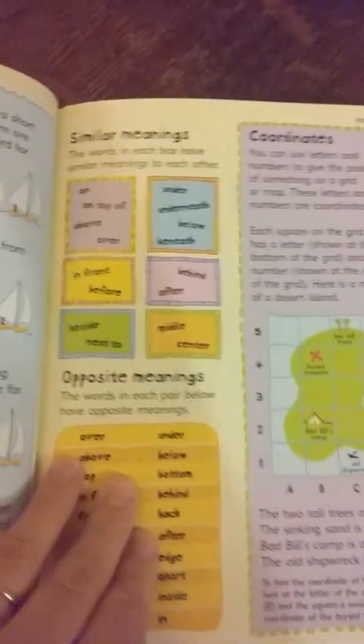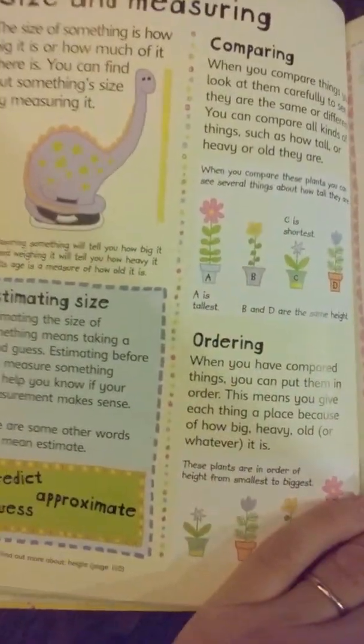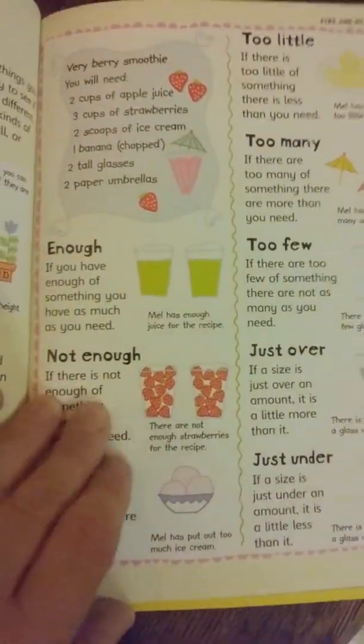There's line symmetry and how to make 3D shapes. It also covers things with similar meanings like under, underneath, below, beneath; coordinates for a map; higher, lower, forward, backward, movement; sizes and measuring; comparing — too little, too many, too few, just over, just under.